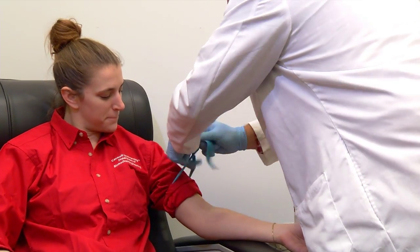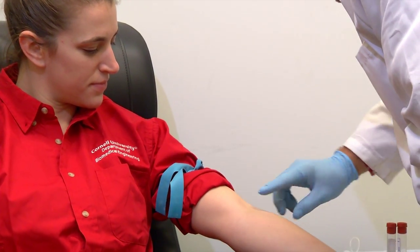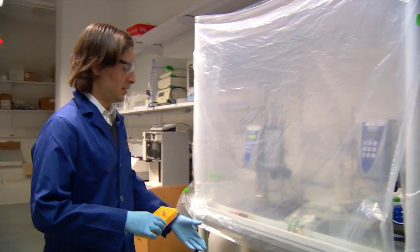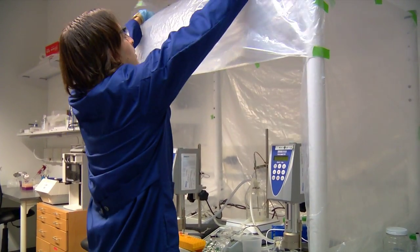Over 90% of deaths due to cancer are associated with metastases. There are many successful ways to treat a primary tumor through surgery, radiation, or chemotherapy. It's these small, distant metastases which create major problems clinically, and that's really the phase of the disease we're trying to target and work on.